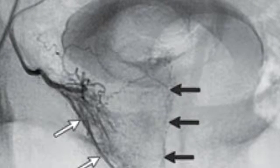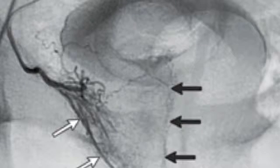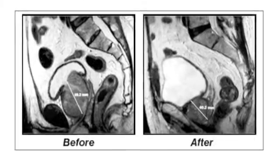The aim of Prostate Artery Embolization for Benign Prostatic Hyperplasia is to reduce the blood supply of the prostate gland, causing some of it to undergo necrosis with subsequent shrinkage.